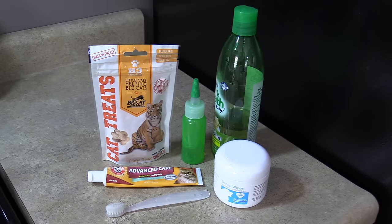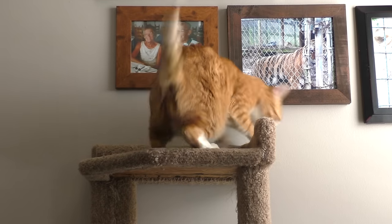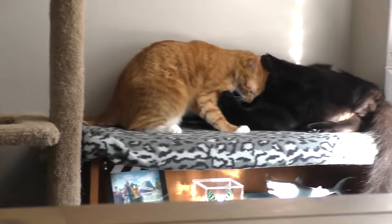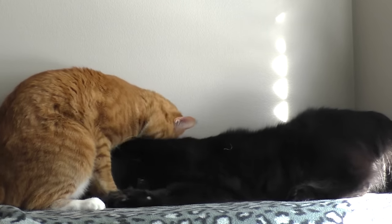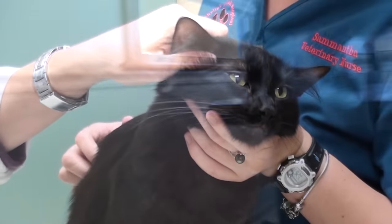Obviously daily brushing is best, but not always possible. There are also gels that act like a kitty mouthwash, dental wipes, water additives, treats, and diets that can all be used to help. With gentleness, patience, and perseverance it is possible to brush your cat's teeth and provide the oral care needed to prevent dental disease. I like to do it in the morning to get it out of the way, and then I can spend the rest of the day trying to win back their affection.